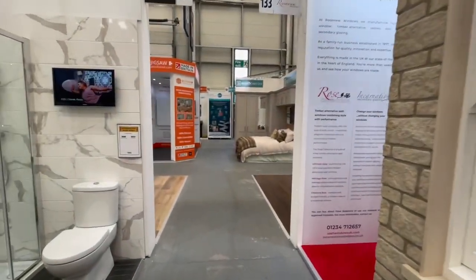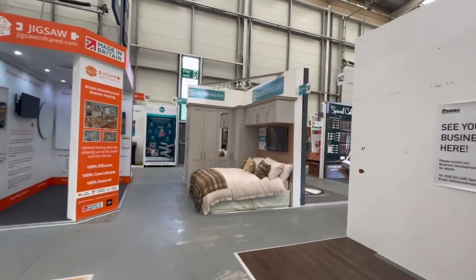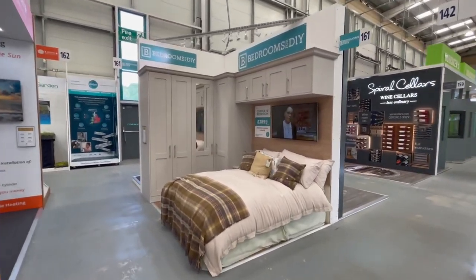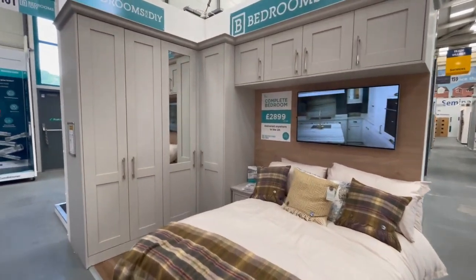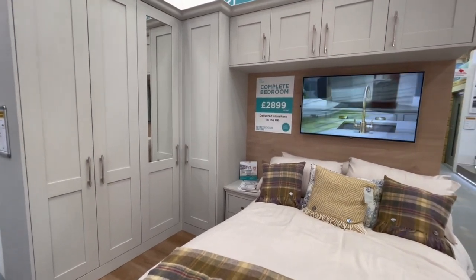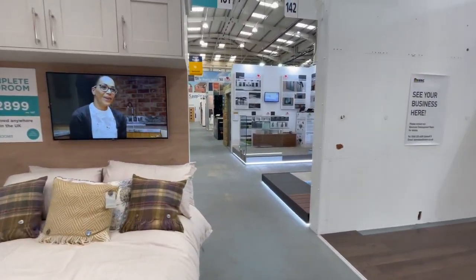Oh, bedroom - DIY building cabinets for the bedroom. We have built-in wardrobes in both of the big bedrooms and we're thinking of just changing the doors because they are old, if the cabinets are still well.